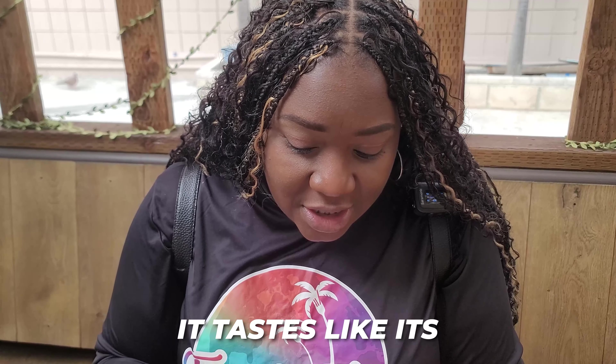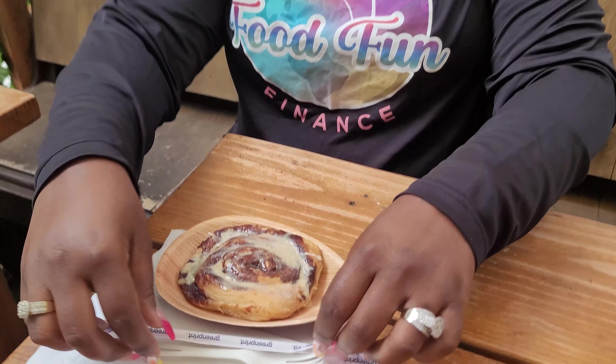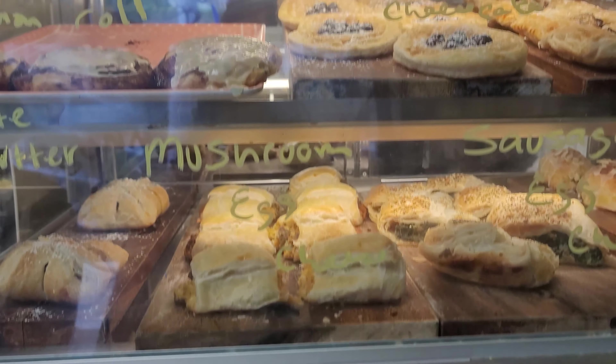The cinnamon roll is actually freaking good. It tastes like it's actually homemade, and it's really great you guys. Like I only just was stopping by here because we were waiting for somewhere else, but just these two things are really great. And it's almost making me want to go get some of their actual breakfast food.